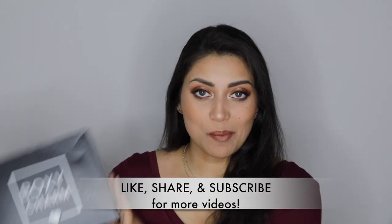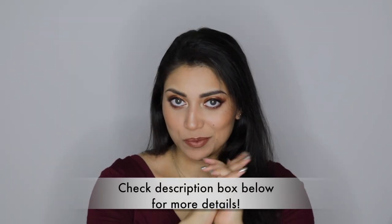Hey guys! Welcome back to my channel. Today I just got my BoxyCharm and I thought I would share it with you guys. So let's jump straight into the box.